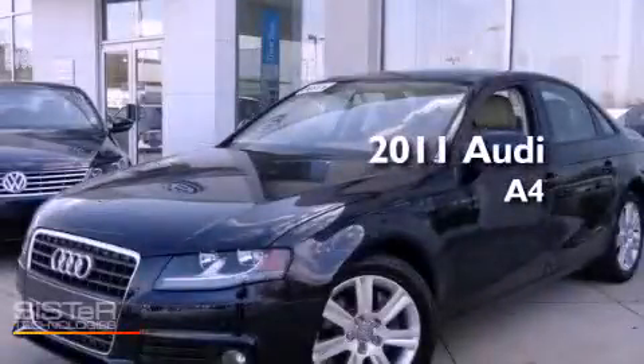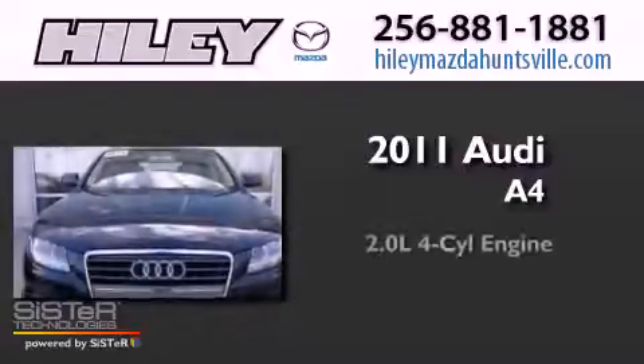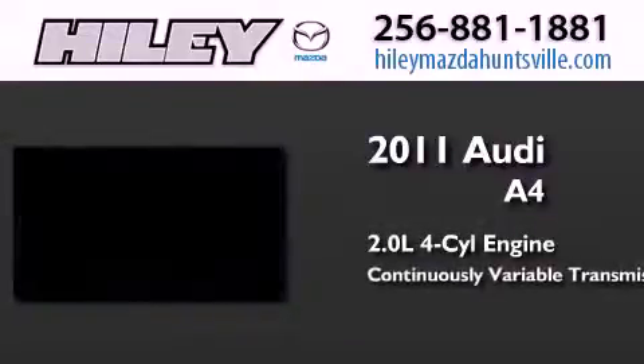This is a certified pre-owned 2011 Audi A4. It has a 2.0-liter four-cylinder engine and a continuous variable transmission.